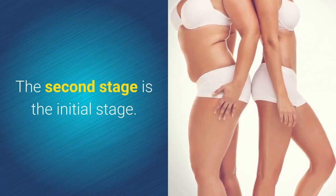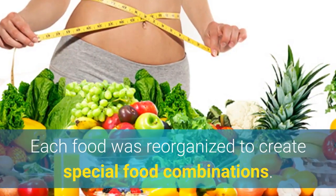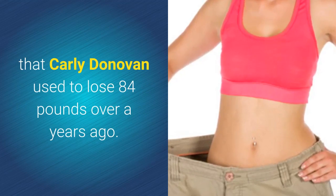The second stage allows you to enjoy four meals a day. Each meal is reorganized to create special food combinations — the same food combinations that Carly Donovan used to lose 84 pounds over a year ago.